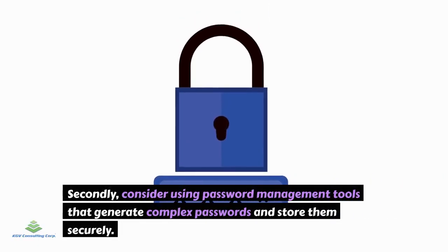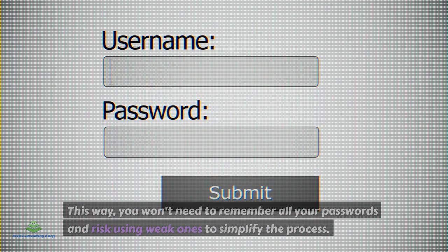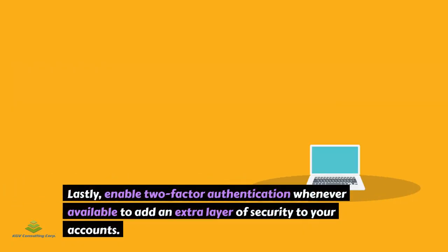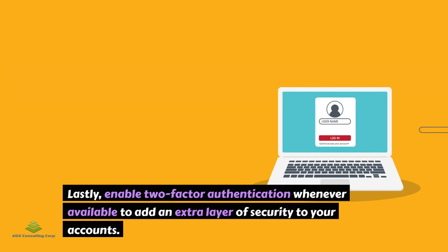Secondly, consider using password management tools that generate complex passwords and store them securely. This way, you won't need to remember all your passwords and risk using weak ones to simplify the process. Lastly, enable two-factor authentication whenever available to add an extra layer of security to your accounts.